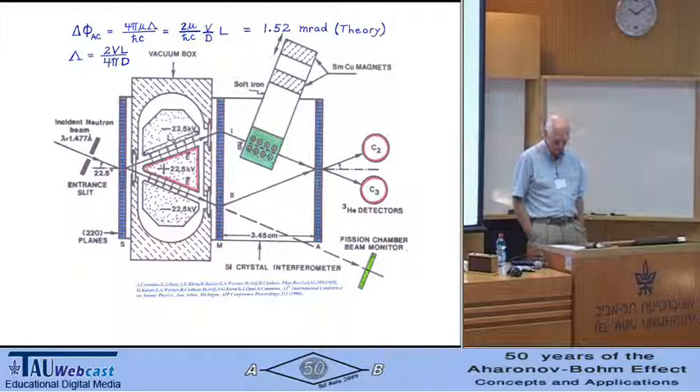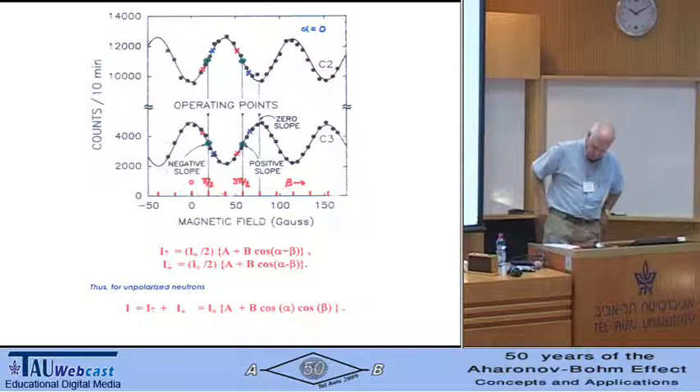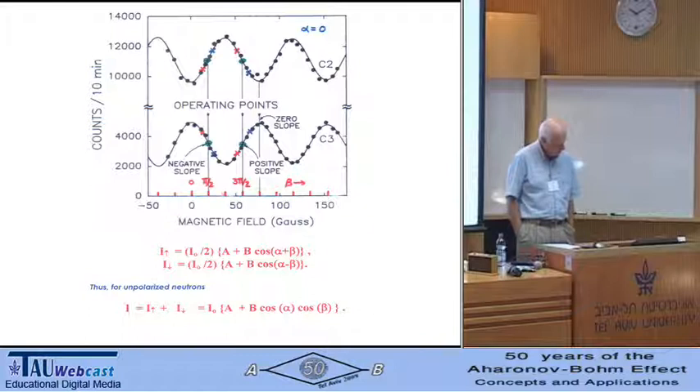We repeated this cycle 10,921 times over a period of two years. Here is a spin precession interferogram for both the C2 and C3 detectors — note that they're 180 degrees out of phase. If we set the magnetic field to about 56 Gauss — the 3π/2 phase shift point — we're at a positive slope on interferogram C3. Switching the electric field on makes the C3 counts go up a bit, because the AC phase shift is a spin-dependent effect — actually only one part in 1,000.